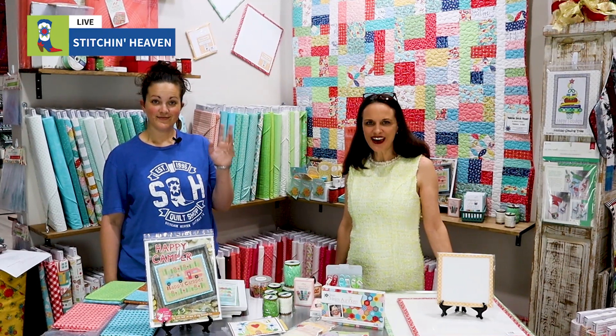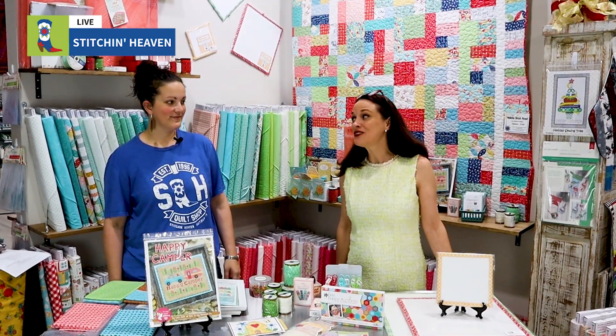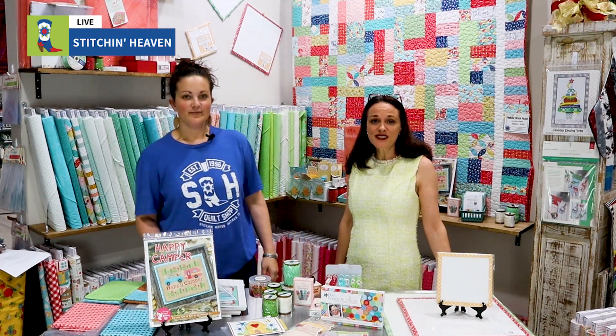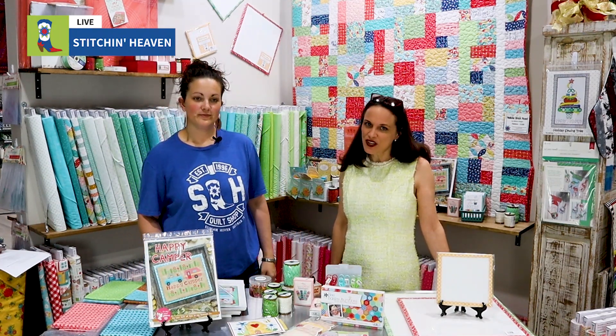Hi! Welcome to Stitchin' Heaven Live. I'm Christy Jay and I have Anita with me today. Hey y'all! We're just here to tell you about what's happening at Stitchin' Heaven this week.